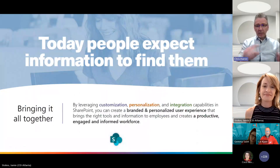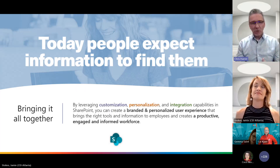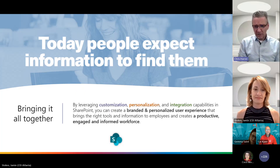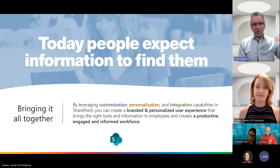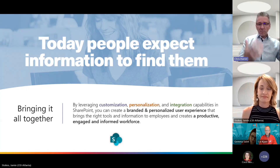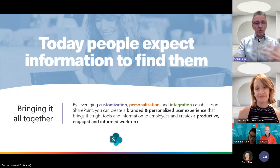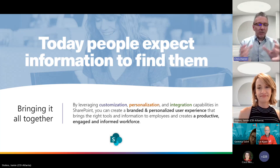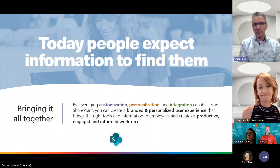To bring it all together: today, people expect information to find them — we shouldn't have to go find it. By leveraging customization, personalization, and integration capabilities, you can create a branded, personalized user experience that brings the right tools and information to employees and creates a productive, engaged, and informed workforce. With this mix of three approaches, you can really drive it forward and create something special with SharePoint.